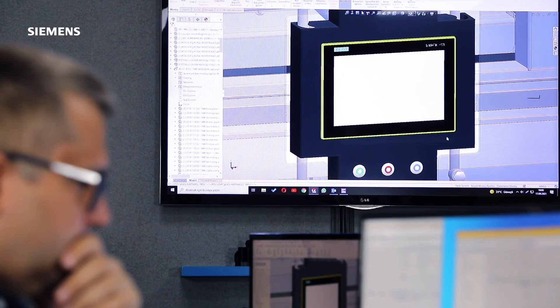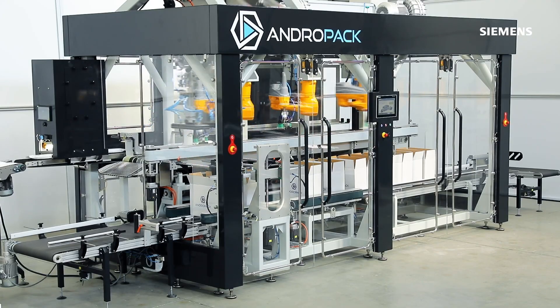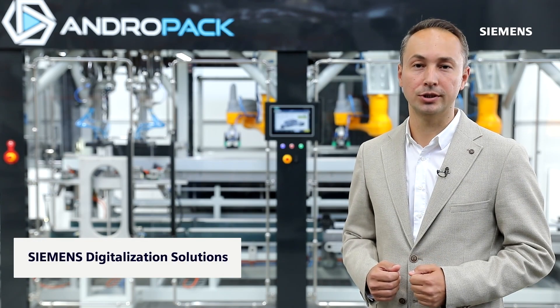With the continuous support of Siemens technical experts, we got the trust to drive this project to a success. We want to continue our successful collaboration starting from the design phase of the machine through the whole product lifecycle by using Siemens digitalization solutions.